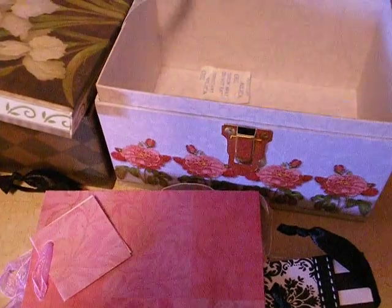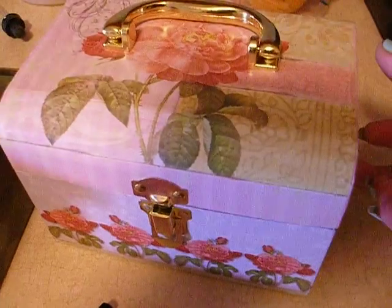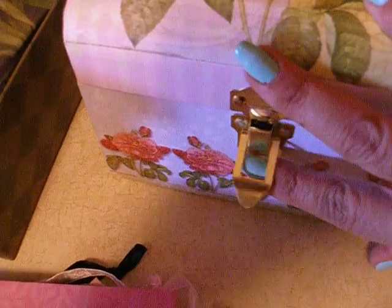And then this — I love this. It's like a chest. You open it and voila! It has a string here to hold it and then it's like a latch, so it will latch closed. That was like a dollar — 99 cents. But it is so cute.